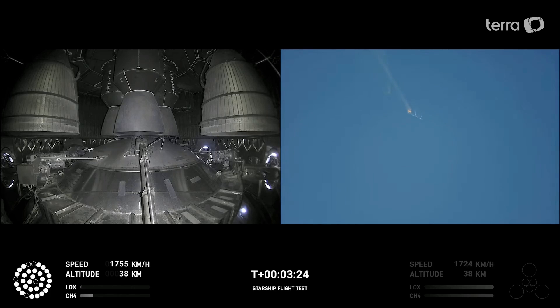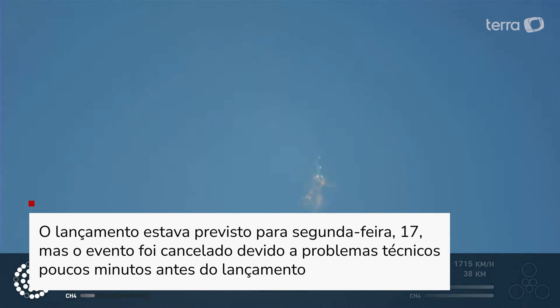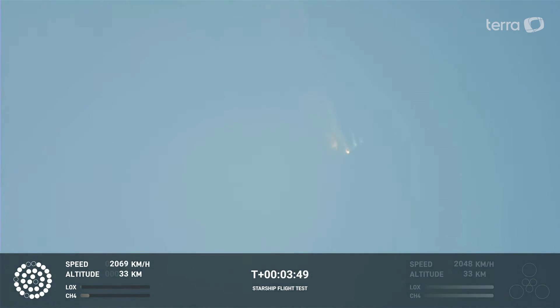As of right now we are awaiting stage separation, where Starship should separate from the Super Heavy booster. It looks like we saw the start of the flip, but from the ground cameras the entire Starship stack appears to be continuing to rotate. We should have had separation by now — this does not appear to be a nominal situation. It does appear to be spinning, but everything after clearing the tower was icing on the cake.